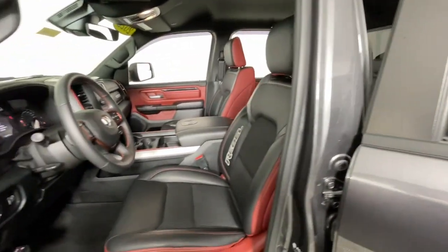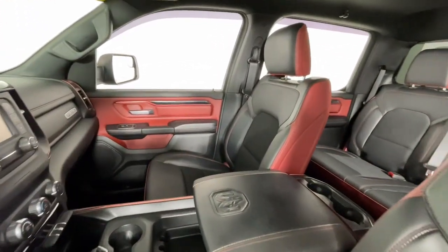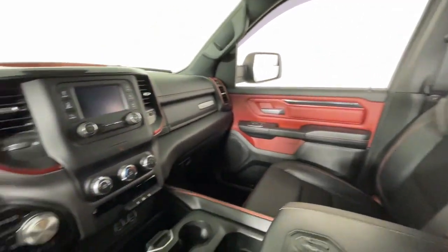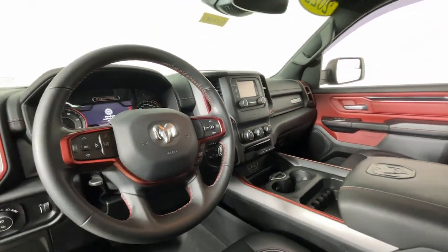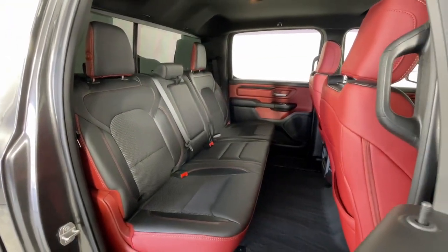These are just some of the great options this vehicle comes with: pre-collision system, keyless entry, heated mirrors, satellite radio, fog lamps, backup camera, electronic stability control, aluminum wheels, Bluetooth connection, and alarm.